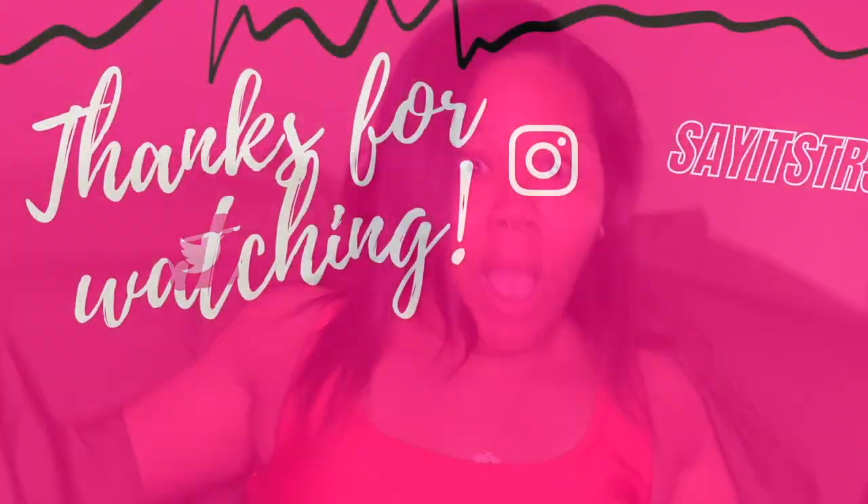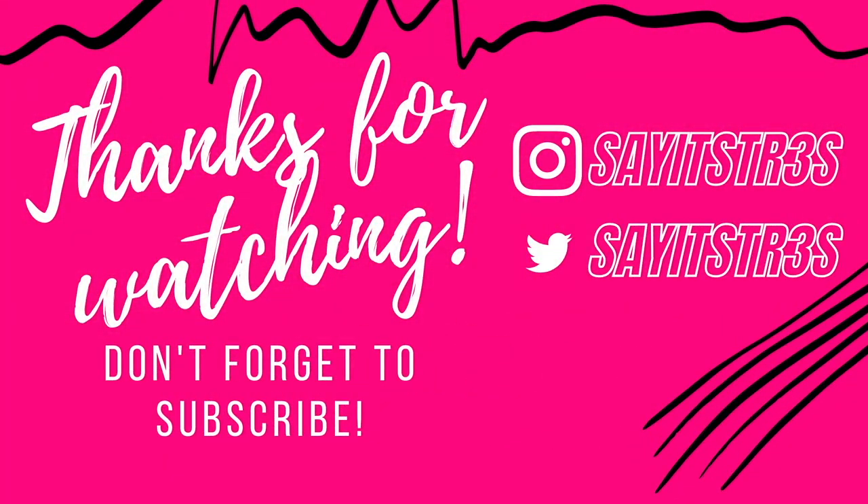Thank you all for coming by and watching my mini try-on haul for Dawn's Closet. Please go ahead and subscribe if you're not a subscriber. Make sure you like this video, and you know — wash your hands, stop touching your face, wear your mask, and I will see y'all on my next video. Bye.